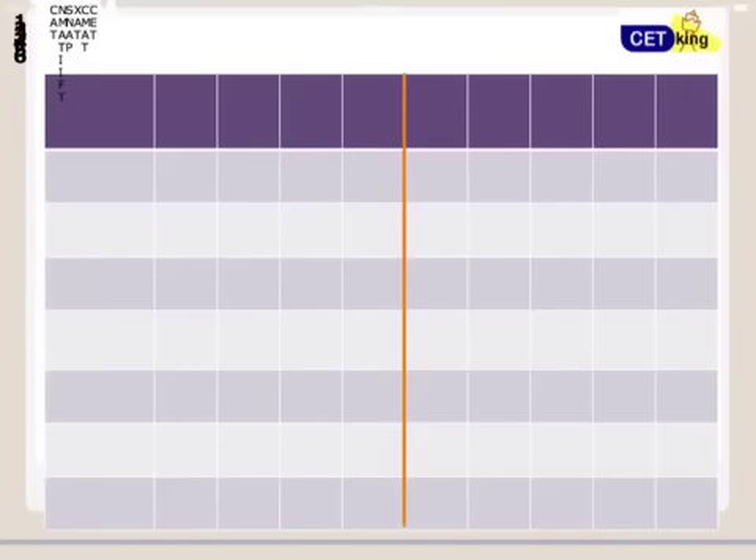Hi guys, welcome to the 100 Days to CAT program. This is the right time to become serious about your CAT studies because now the real countdown starts — from where we are right now to where we want to go. So be with me for the next few minutes; I'll give a complete overview about what to expect in the last hundred days and how to prepare.